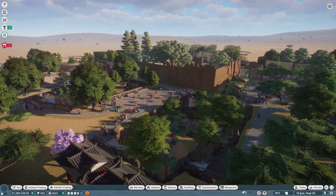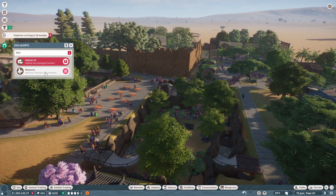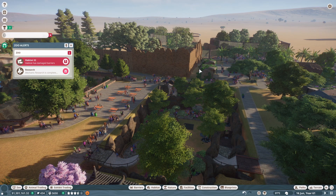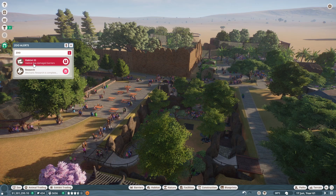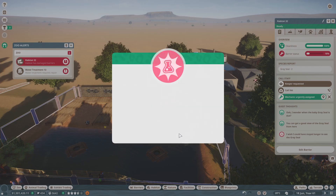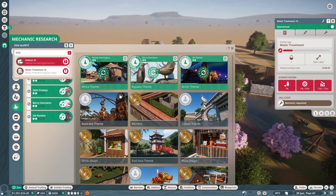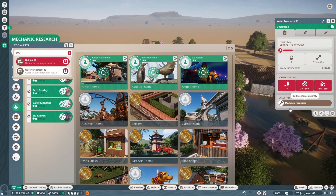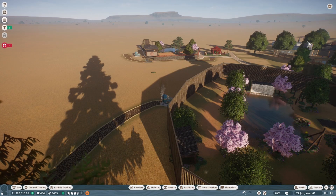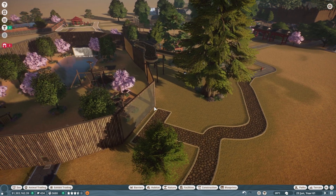So here is our zoo. Our exhibit is kind of struggling — there was an exhibit animal that was struggling but they got taken care of. We do have some habitat barriers that need to be fixed. We also have some mechanic research that is done, so we have to clear that out. Water treatment needs repair too, but all the mechanics are doing good on their research.